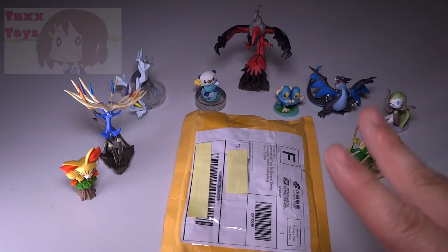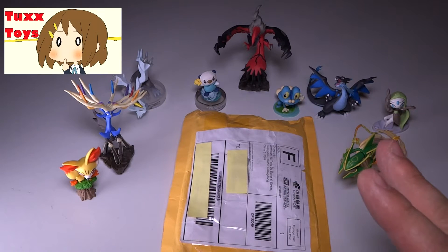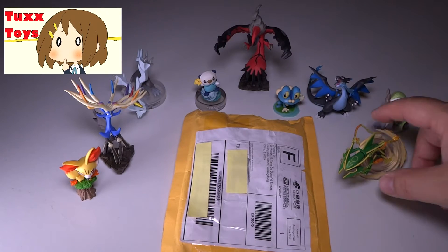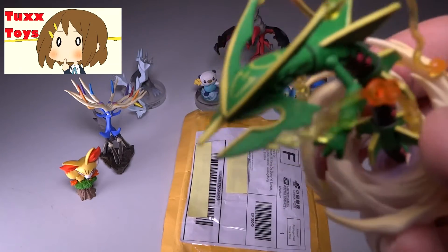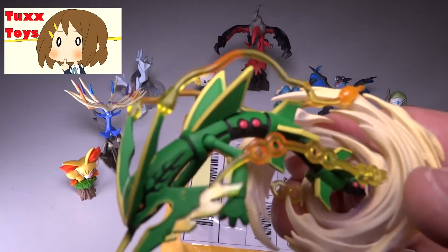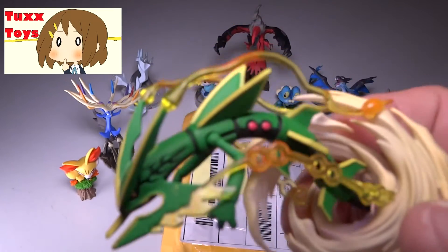Hey guys, Tux here, and in this particular video I want to talk about Pokemon figures you can buy on eBay. You guys know I collect these little figures — I absolutely love these detailed, awesome little sculpts you can get in the Pokemon box sets, or you can buy them individually through the Pokemon Center or different sources.